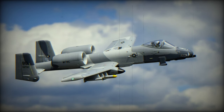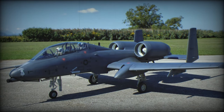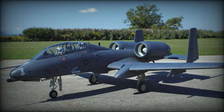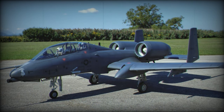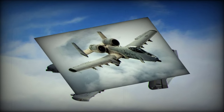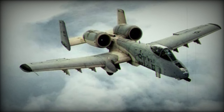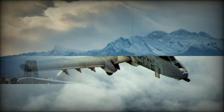The A-10 replacement debate underscores the importance of a robust and transparent decision-making process. Congress should engage in a thorough analysis of the capabilities, costs, and operational requirements of potential replacements. Additionally, they should seek input from military experts and consider the perspectives of ground forces who rely on close air support. The discussions regarding the A-10's replacement highlight the need for a balanced approach to modernizing the military's fleet. While the A-10 has been a workhorse in the CAS role, technology has evolved and new threats have emerged, so Congress should prioritize the development of aircraft that can effectively address current and future challenges while maintaining a commitment to supporting troops on the ground.